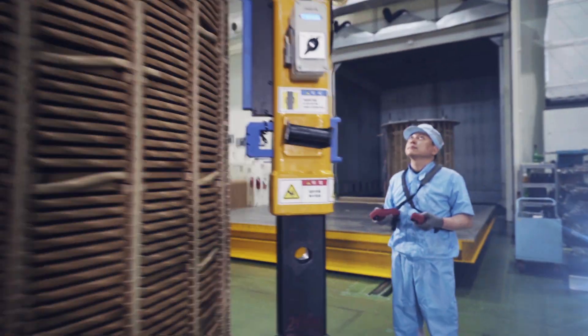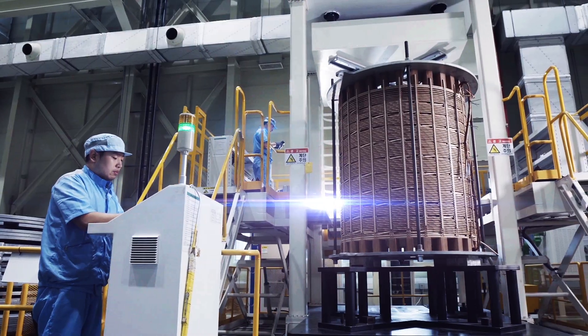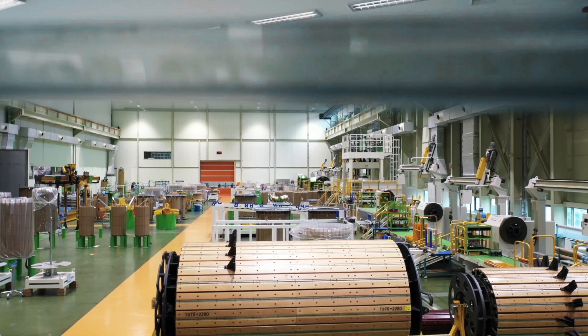LS Electric, a global total power solution company that has led innovation in power solutions and automation systems, provides world-class oil-immersed transformers.